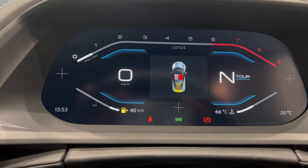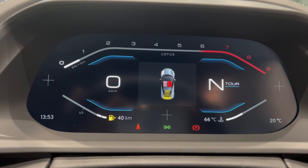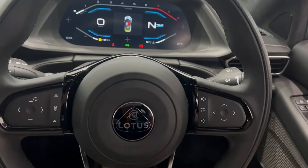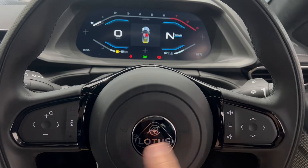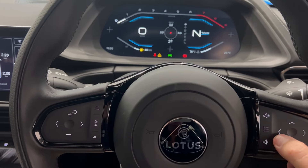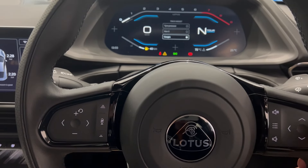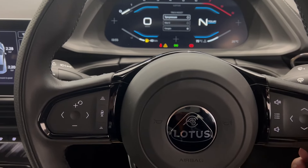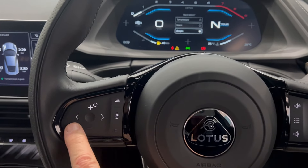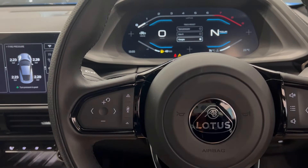The gauge cluster is very simple: the rev counter on top, fuel level below, temperature on the right, electronic speed indicator on the left, and gear functions on the right. On the steering wheel you have the Lotus logo right in the center, with touch pad controls left and right to maneuver all your functions — maximum G, minimum G, various power modes, and on the other side cruise control and various other functions. A very simple system, not too complicated.